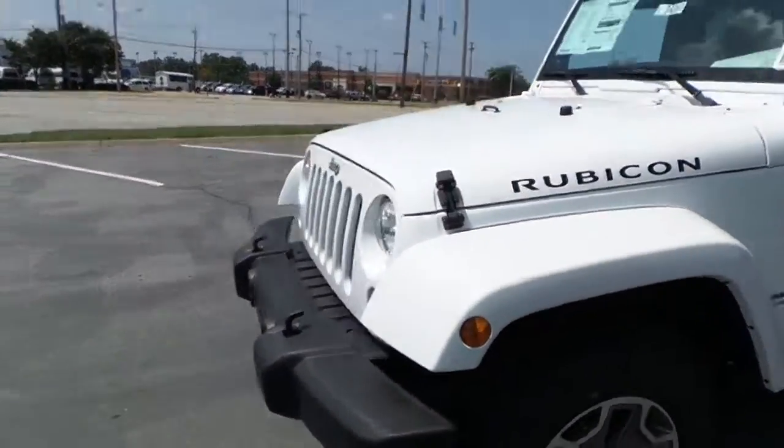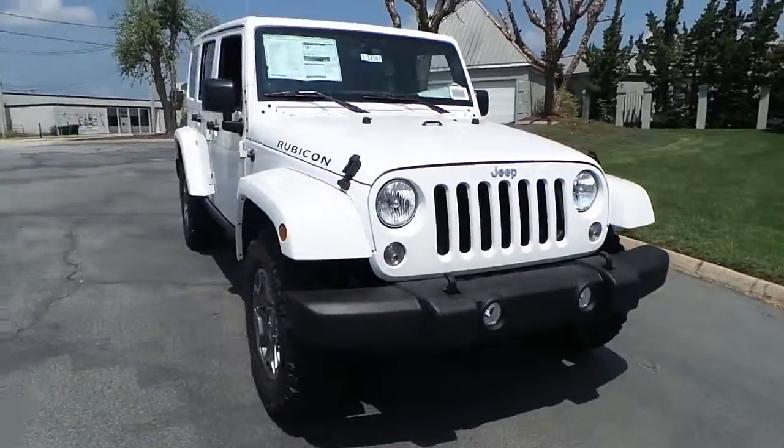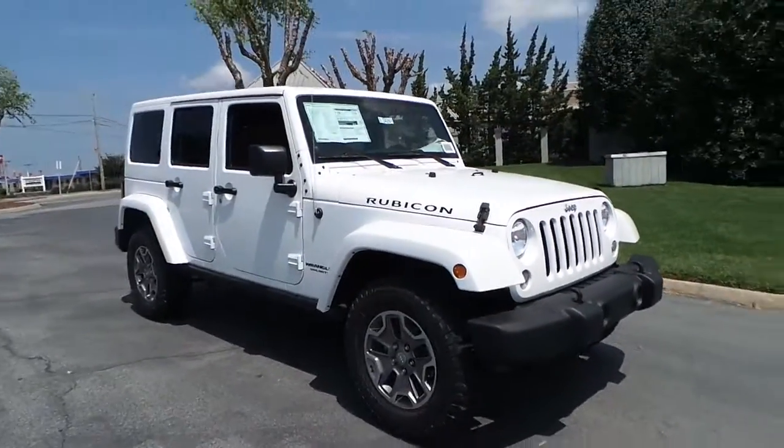This is the off-road machine, featuring mission fog lamps, front tow hooks, a powerful V6 engine, and a suspension made and built for off-road.